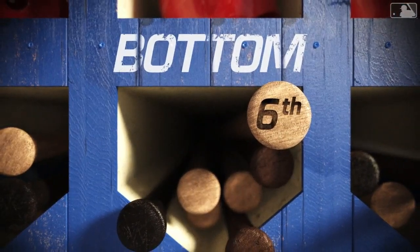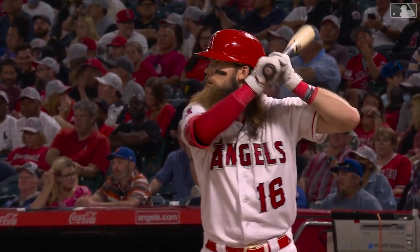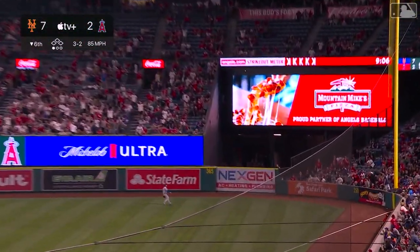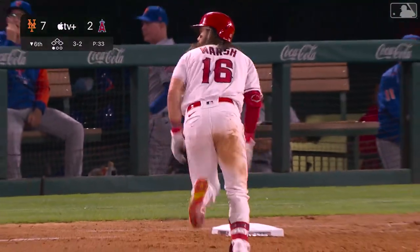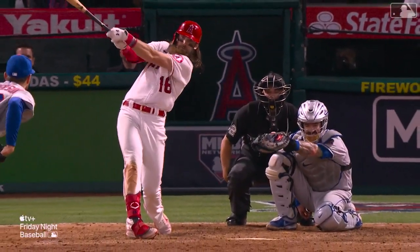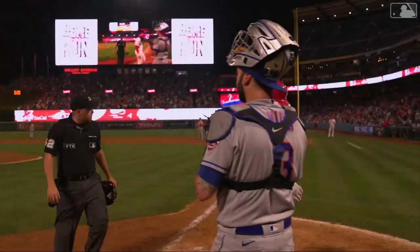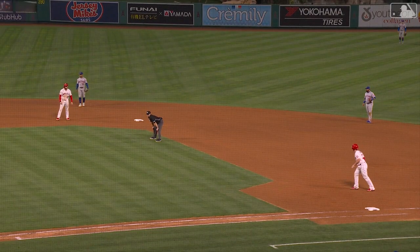The Mets lead is 7-2. Brandon Marsh, who had a home run and a single tonight, having a good ball game — hits one well down the right field side toward the short wall — and that ball is out of here! It's a home run, his second of the night! Marsh didn't even know it was gone at first. That's his first career home run against a left-handed pitcher and his first career two-home-run game.